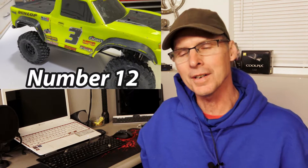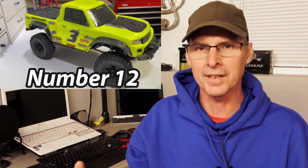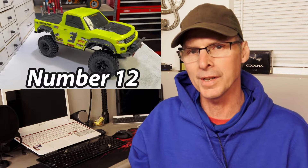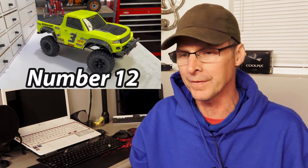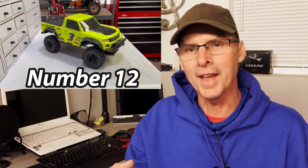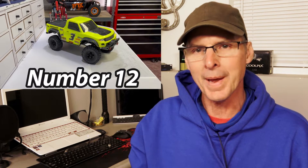With number 12, we're holding down the Traxxas TRX-4 for the crawler category. I picked this one up and it's got all the bells and whistles — locking differentials and two-speed transmission. It crawls over stuff in such a realistic manner; you can go as slow or as fast as you want. I upgraded mine with brushless components, and it's an excellent car to play with. Every time I pick up a crawler now, it just pales in comparison. The TRX-4 is, in my opinion, one of the best crawlers out there for a ready-to-run vehicle.